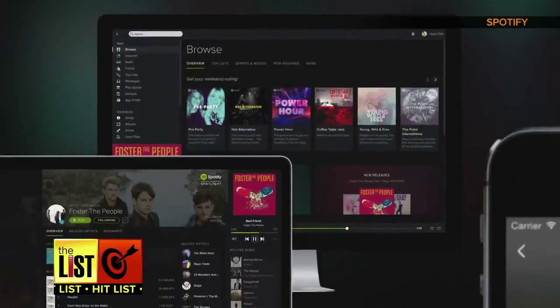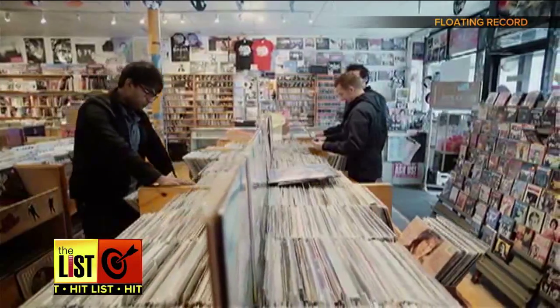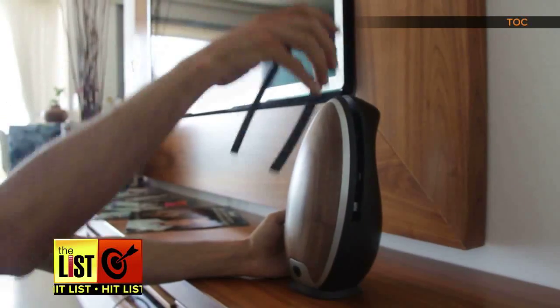Sure, most people get their music from streaming services these days, but vinyl is having a resurgence and newly designed record players are readily available.